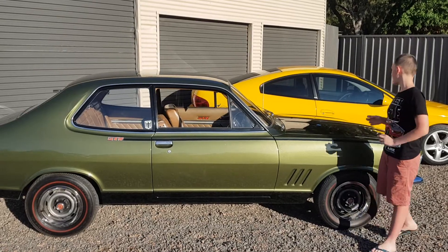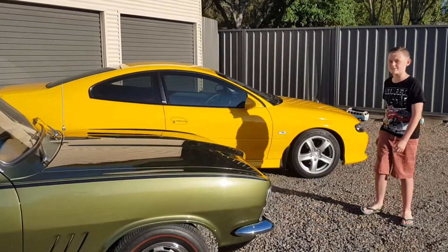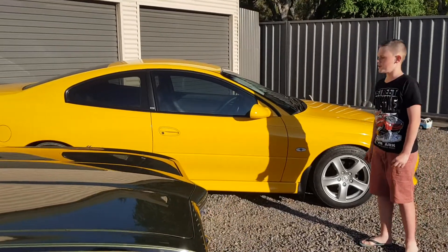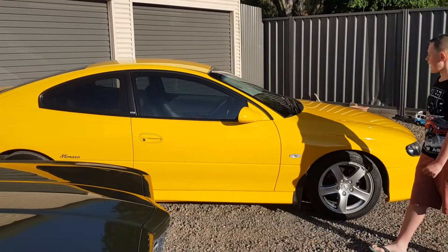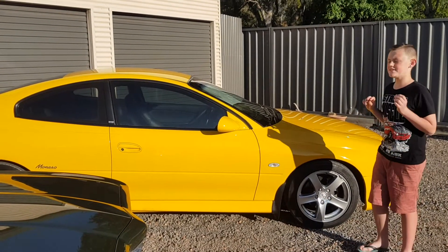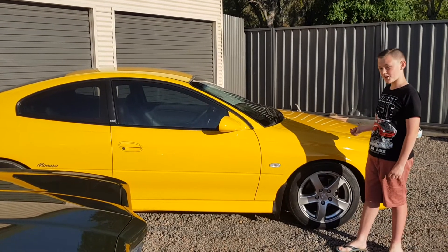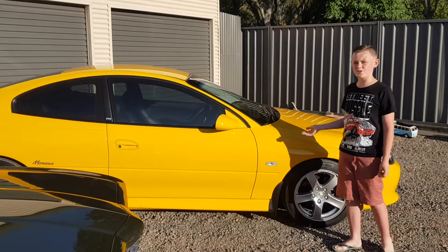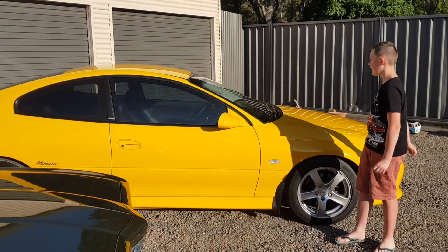Now over here is my pop's 2002 CV6 Supercharged Devil Yellow Monaro with black leather inside. CV6 means this is a V6 with a supercharger from factory. There were only 475 of these ever made. This is an amazing car.